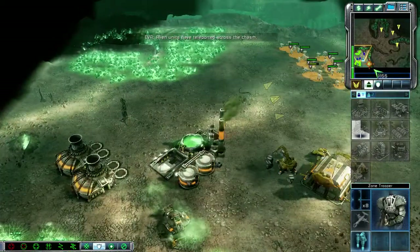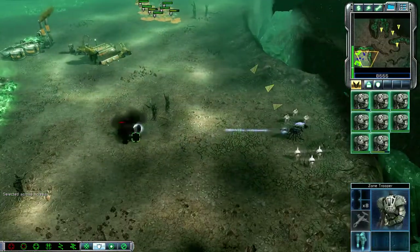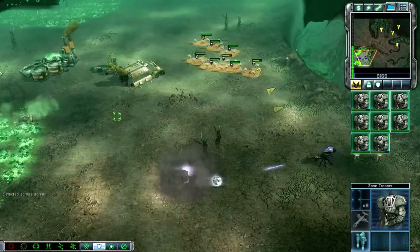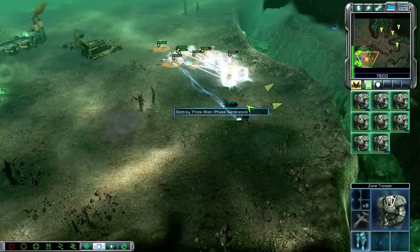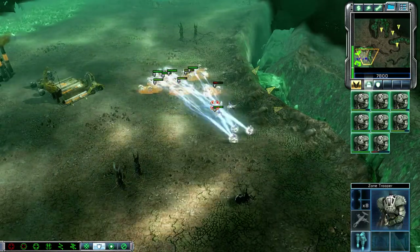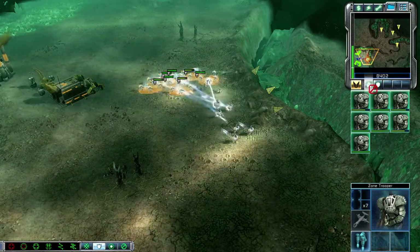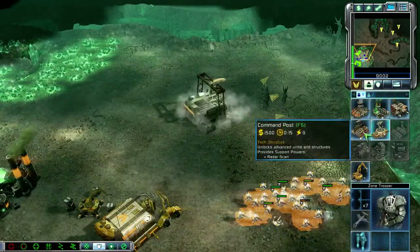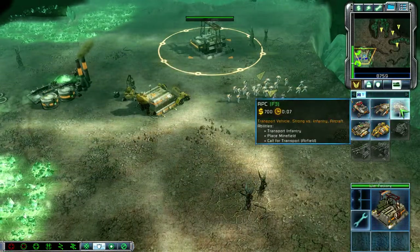Alien units have teleported across the chasm. Our base is under attack. Unit arms. Togo first! Gentlemen stand. Unit instruction options. Training. Enemy commando detected. New bonus objective.